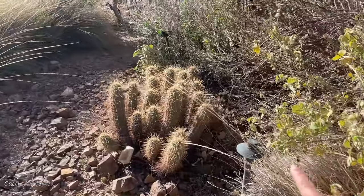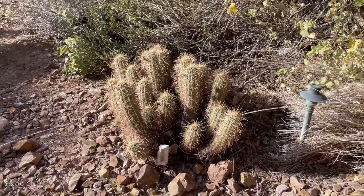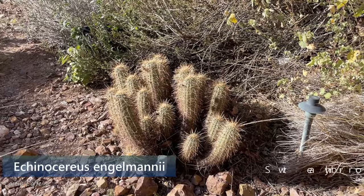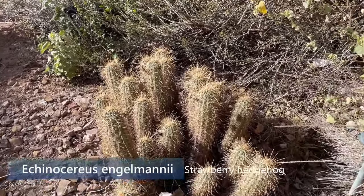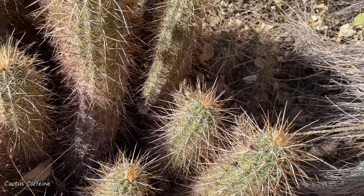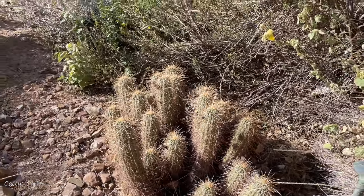And what are these that you have in here? They're the strawberry hedgehogs — Anglemani. Yes, making a serious clump. No flowers yet? Not yet. Oh, I do see buds. Yeah. Everything's starting to wake up. I'm starting to get buds on everything.